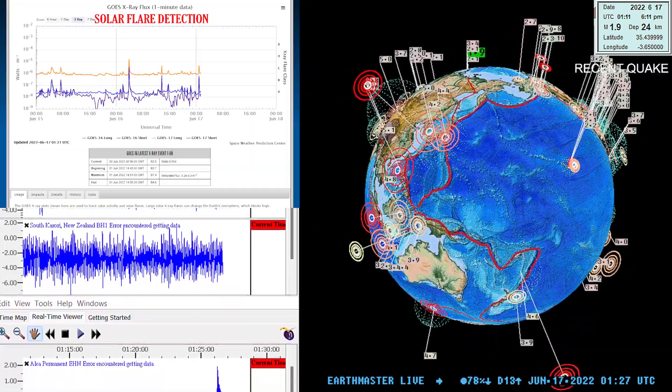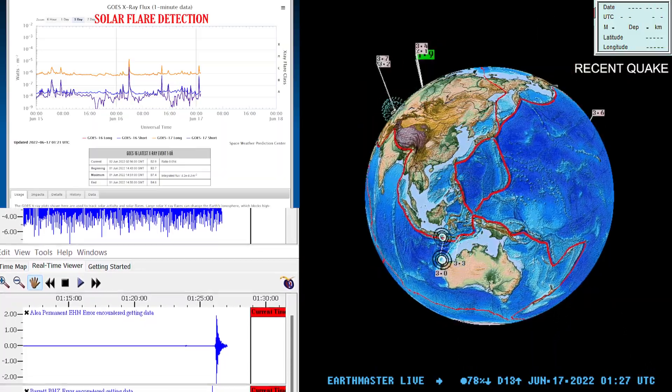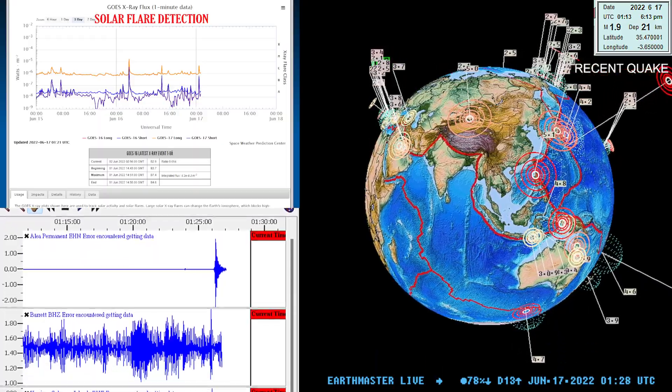What's going on there folks, good evening — it's the Earth Master here on the live stream, this Thursday evening. It's about 6:28 PM west coast time, June 16, 2022.